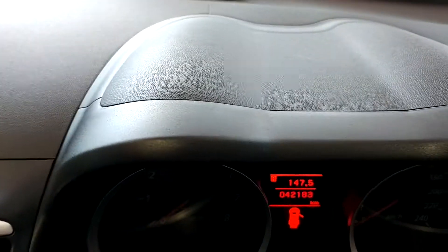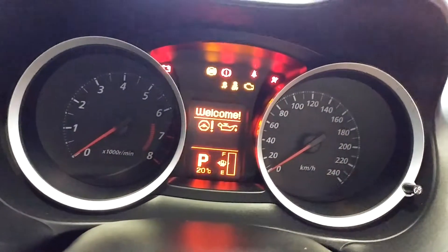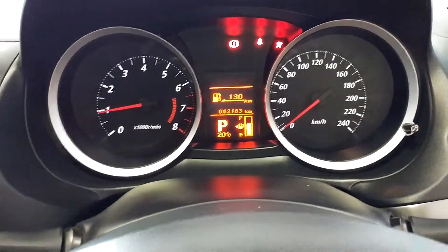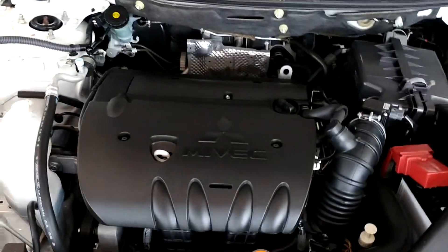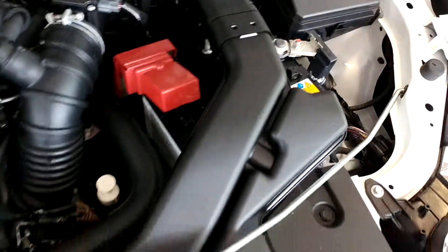Coming around the front, very good nick, been looked after very well. Now quickly turning this one over for you — yeah, purrs like a kitten, and I'll show you where the roar comes from. In here we have the Mitsubishi 2.0L engine, it's been looked after really well, and all parts of this car have been kept in very good condition.